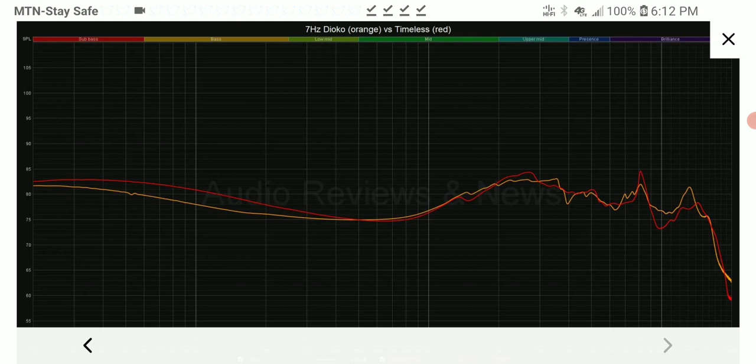You can already see that the Timeless will be a warmer set compared to the Dioko. The Dioko has a glide down in its lower mid-range, and I'm not always a fan of that — because when you don't have enough bass and you still take down the lower mids, it will be a very shrill-sounding earphone regardless of how well you tune the other frequencies. The earphone will not have the body that you would want.